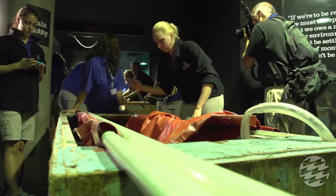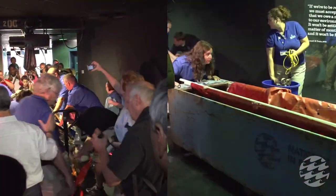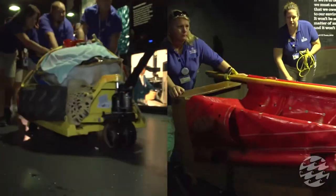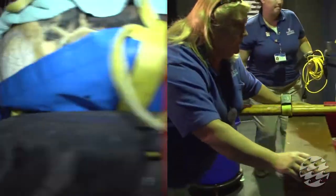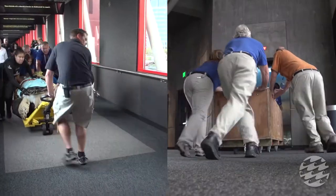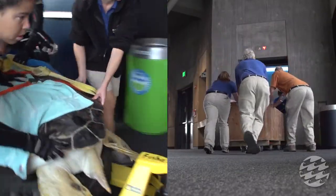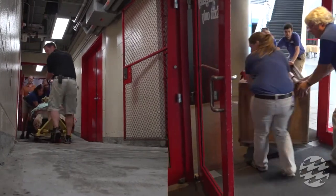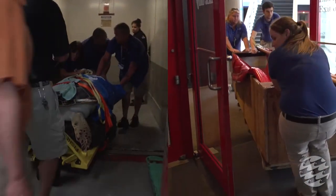Many of the relocated animals had to travel great distances to their new homes, but these three have it pretty easy — they don't even need to leave the aquarium. Their temporary home is an animal care pool located behind the scenes in the Marine Mammal Pavilion. Though the trip is short, it does have its twists and turns. Nonetheless, all three make the journey swiftly and safely.